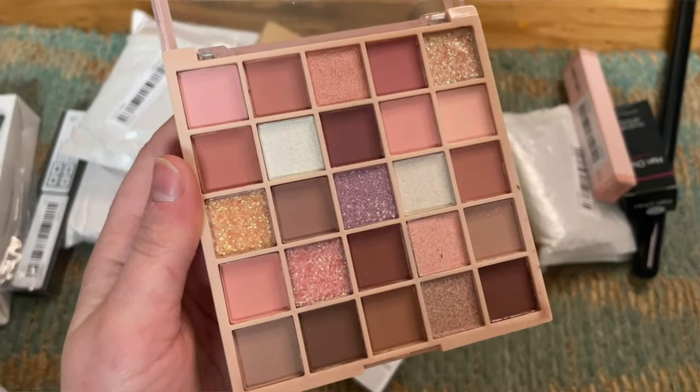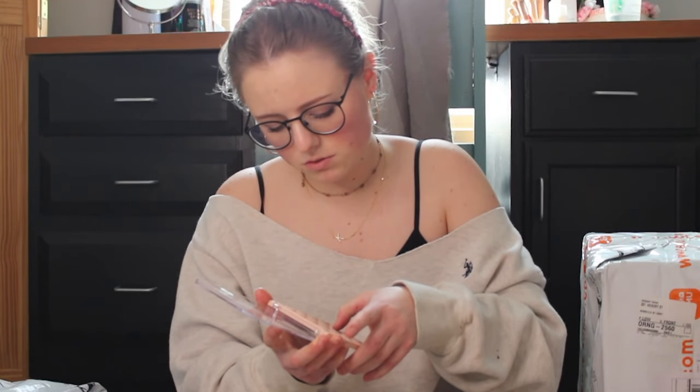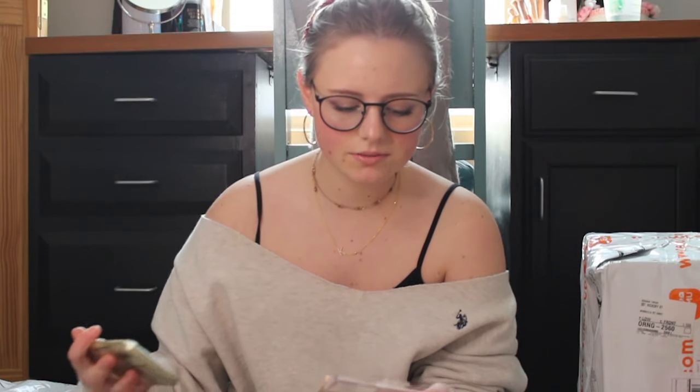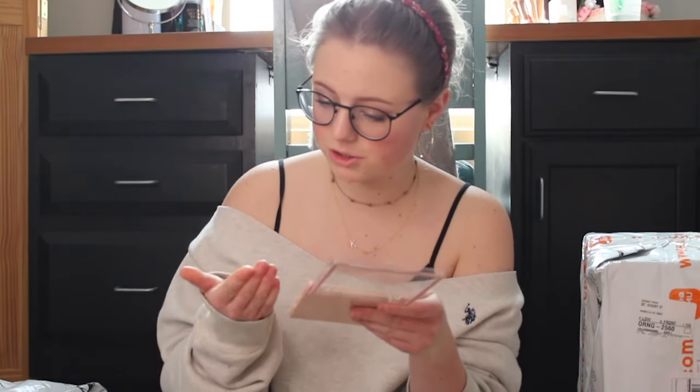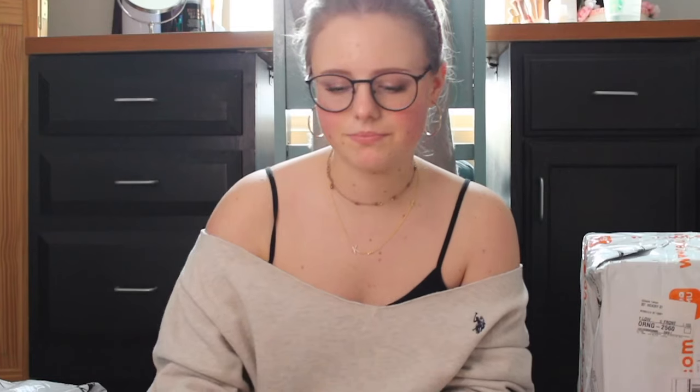This is also a lot smaller than I thought it would be. Oh, that smells gross. That's cute. I'm going to swatch this really quick — actually, I'm not going to swatch 20 shades. I do want to do the glitter ones because I really like chunky glitter eyeshadows. Oh my God, that is gorgeous. These glitter shades are absolutely beautiful. They're a great texture too. They kind of feel a little gritty, like sand, but they're super smooth and go on really nicely.